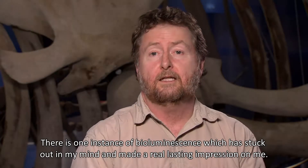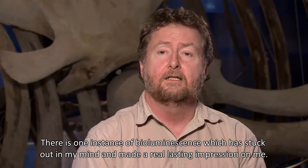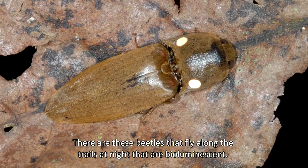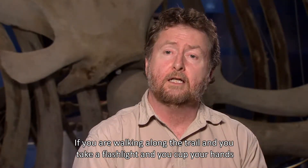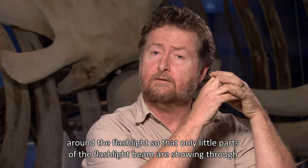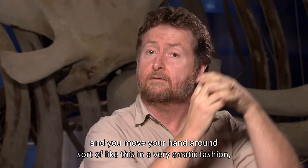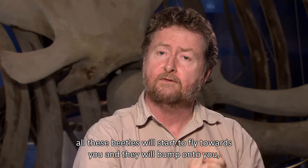There's one instance of bioluminescence which has stuck out in my mind and made a real lasting impression on me, and that was in the rainforest in Costa Rica at the La Selva Biology Station. There are these beetles that fly along the trails at night that are bioluminescent. And if you're walking along the trail and you take a flashlight and you cup your hands around the flashlight so that only little parts of the flashlight beam are showing through, and you move your hand around in a very erratic fashion, all these beetles will start to fly towards you.